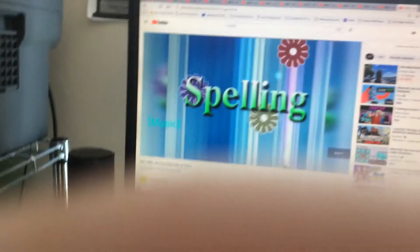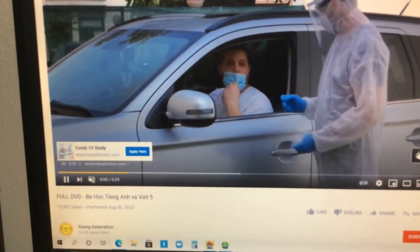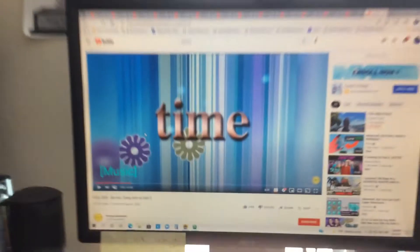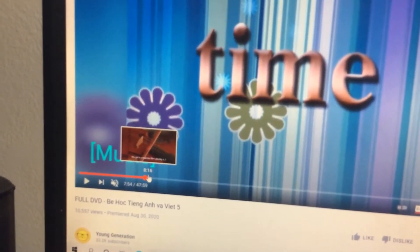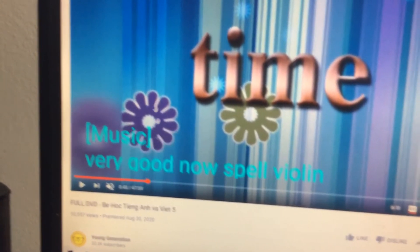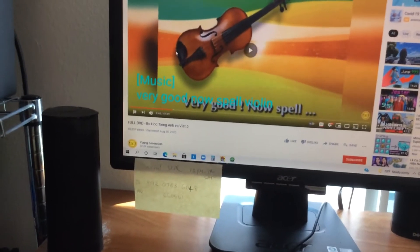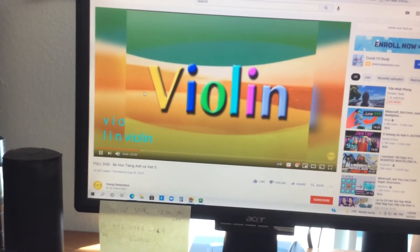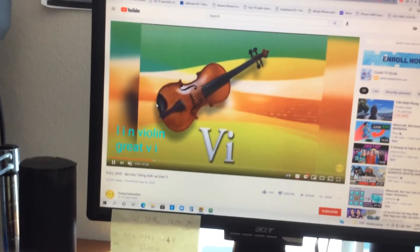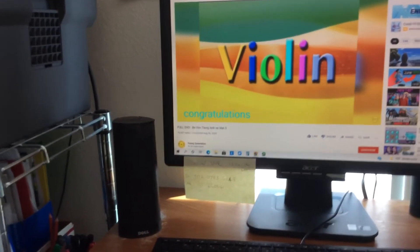Next up is spelling time with Princess Lauren. Rotate, row, sound and action. This girl is a musician — she's playing a violin. Can you play the violin? Yes, sure! Very good. Now spell violin: V-I-O-L-I-N, violin. Oh, that's right!